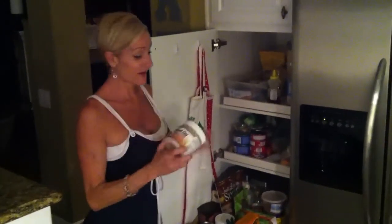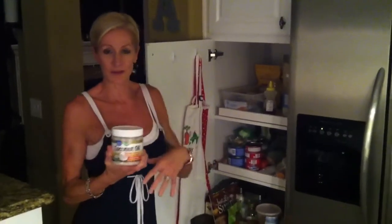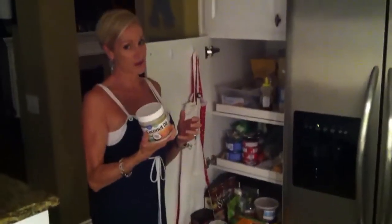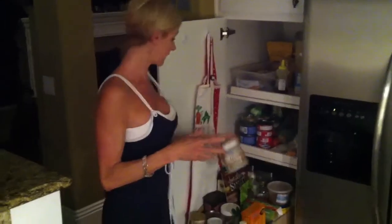Same thing with coconut oil. I have lots of coconut oil because I bake with it, I cook with it, I fry with it. I also use this as a moisturizer, so I have lots of this. I get this at vitacost.com, and I'll put that in the wording so you can see where to get it.